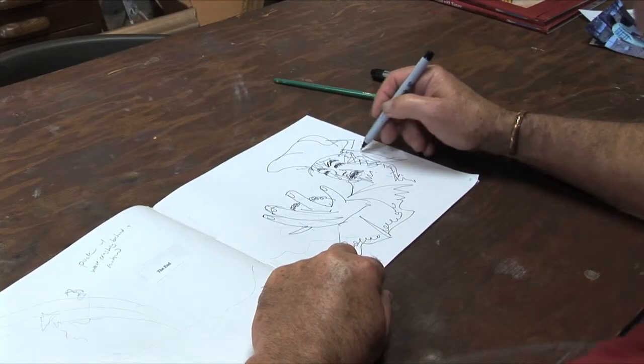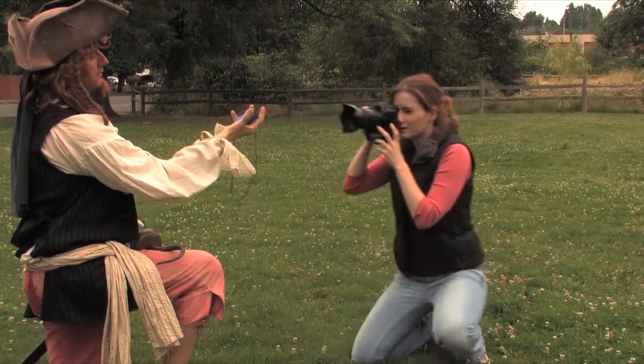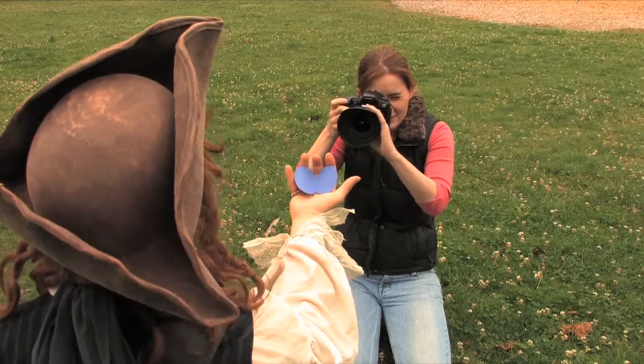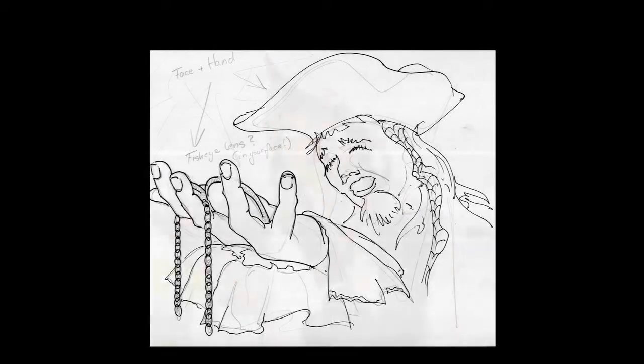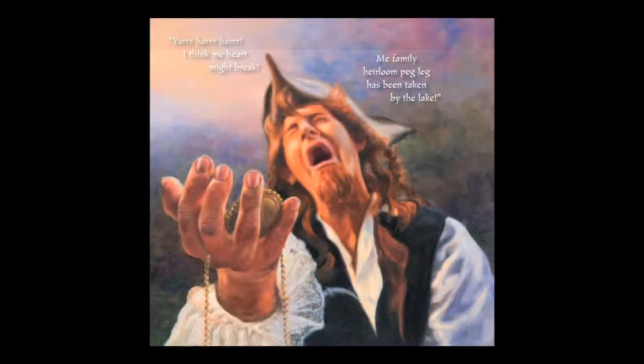Each page began as a simple sketch. Then, I would dress up like the pirate, and Laura would photograph me to match the sketch. The whole process went from a sketch, to a photograph, to the final painting.